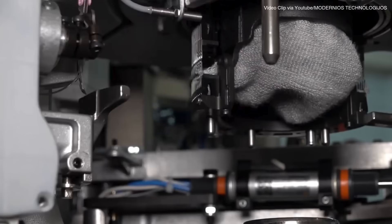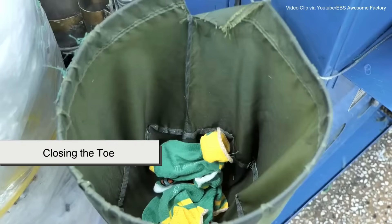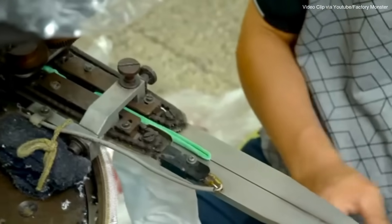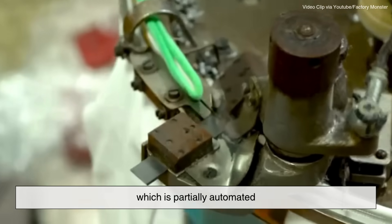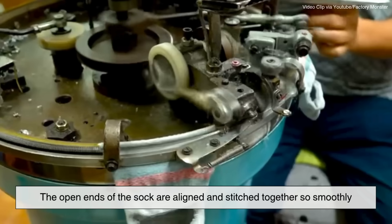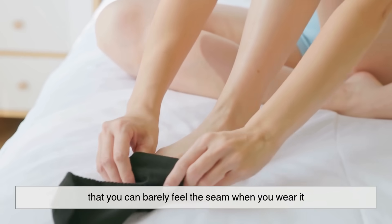By the time the sock leaves the knitting machine, it's nearly complete — but there's one more step: closing the toe. Traditionally this was done by hand, but modern factories often use a process called linking or seaming, which is partially automated. The open ends of the sock are aligned and stitched together so smoothly that you can barely feel the seam when you wear it.